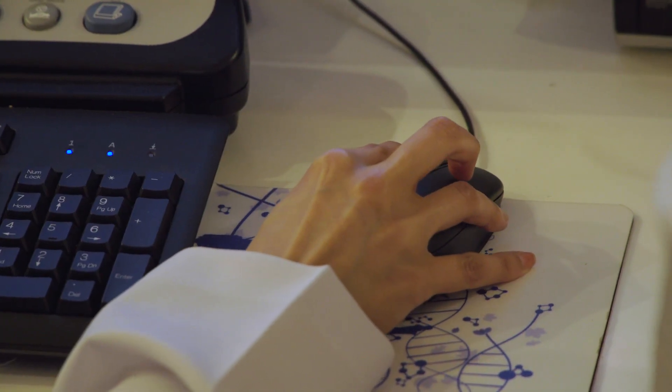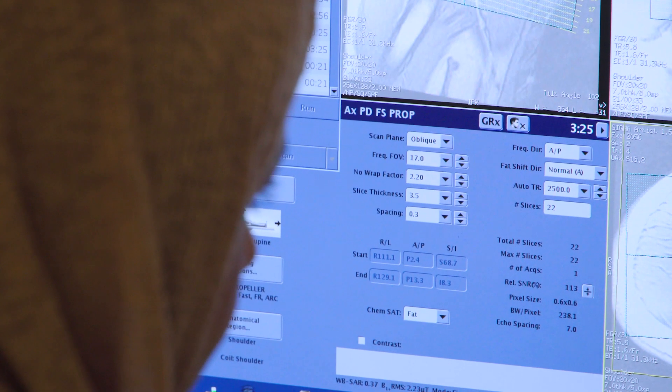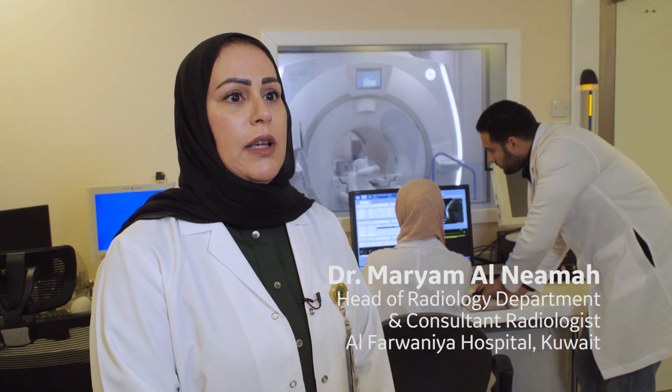The digital expert will help us to unify our protocols. Using technology in such ways is useful and beneficial for the hospital, the patient, as well as the doctor reporting these cases.